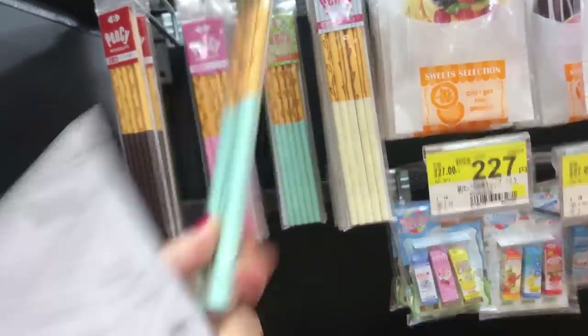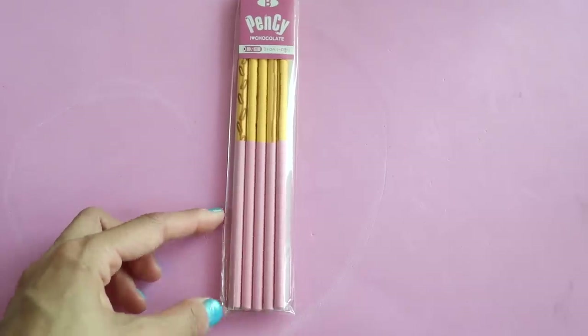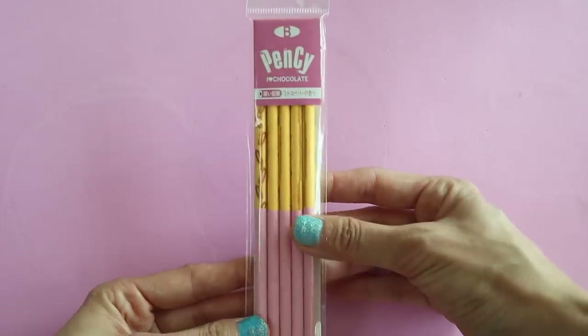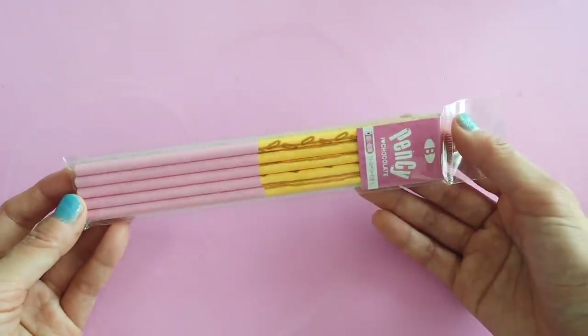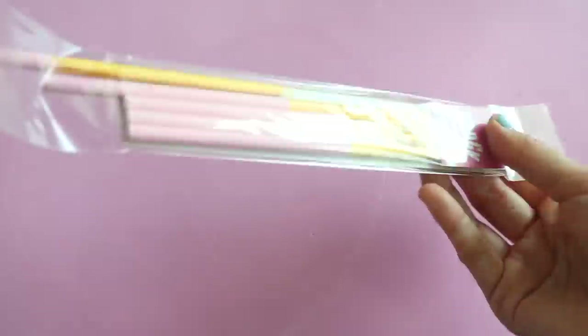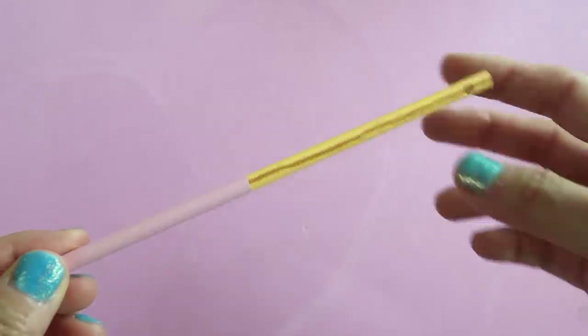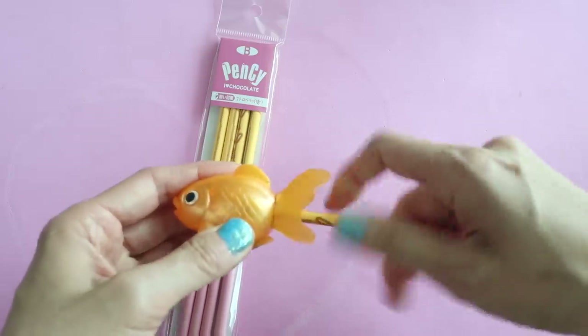Most of the items I've shown are really functional but not particularly cute, but if you like Pocky then you'll love these Pocky pencils. Strawberry Pocky is one of my favorite snacks, so of course I had to get these. They even have the little biscuit marks on the side of the pencil, and you sharpen it from the biscuit side, not the chocolate side.